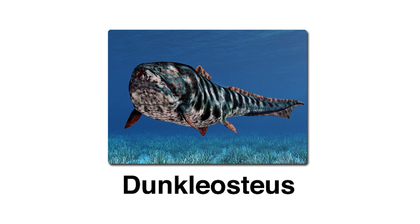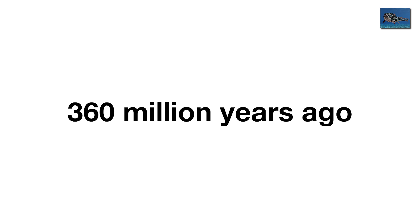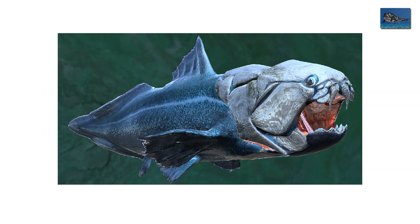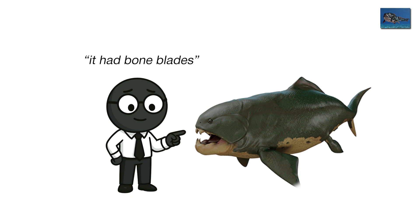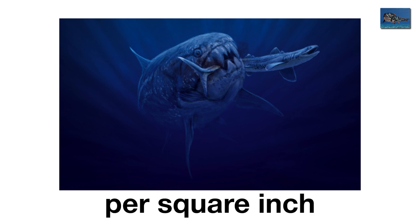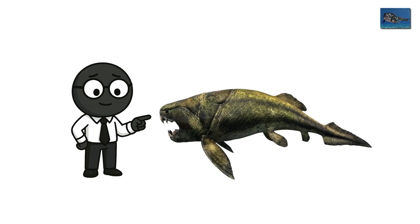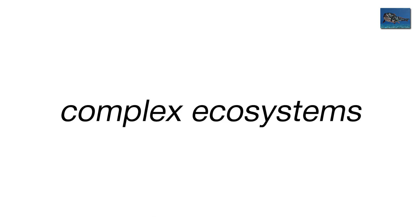Dunkleosteus, the armored guillotine. Now we end deep underwater in the Devonian seas, 360 million years ago, where the undisputed terror of the ocean lurks. Dunkleosteus — imagine a fish the size of a bus, covered in metal plates, with jaws that could bite through bone like butter. This thing didn't have teeth; it had bone blades, sharpened by evolution into a guillotine. It could open its mouth in a fraction of a second, creating a vacuum that sucked in prey. When it snapped shut, the force was nearly 8,000 pounds per square inch — enough to shear through anything nearby. Its head alone was armored like a tank turret, while the rest of its body was likely flexible, propelling it through the murky seas.